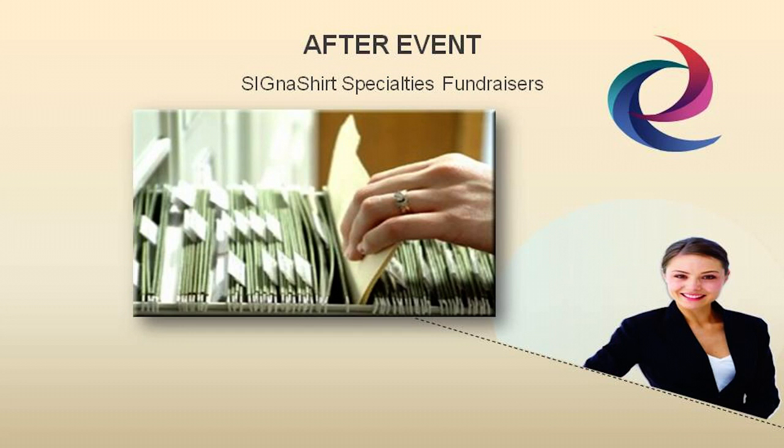Alan Williams of Cigna Shirts Promotional Fundraisers said, the best-run fundraisers submit reports a few weeks after the events, and these reports should contain anything that involves the fundraiser, no matter how immaterial it may seem at the time.